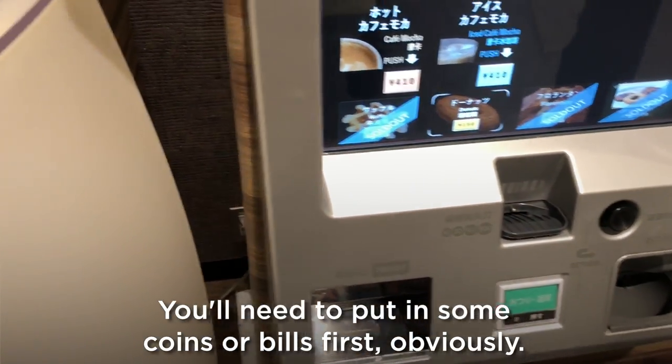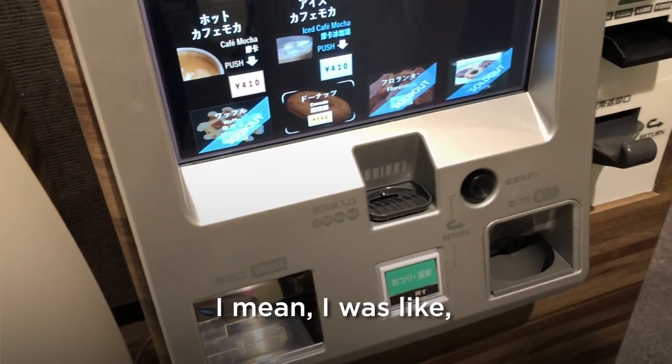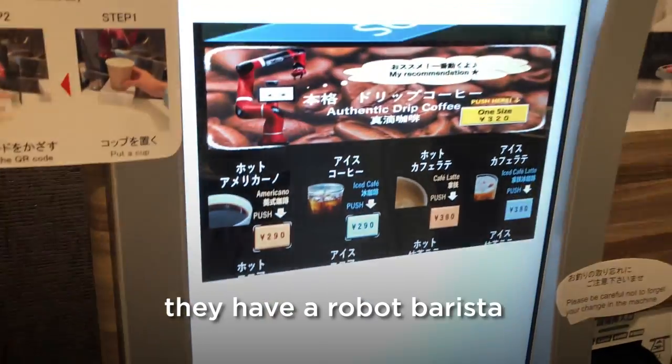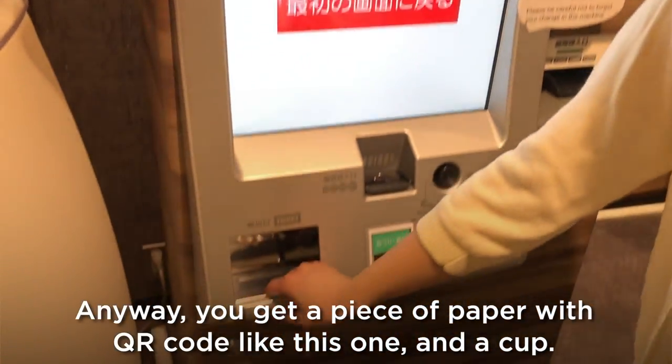The funny thing is they don't take credit cards. I mean, they have a robot barista but they still can't take credit cards. Anyway, you get a piece of paper with a QR code and a cup.